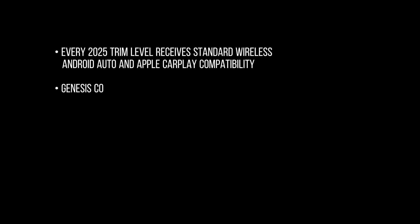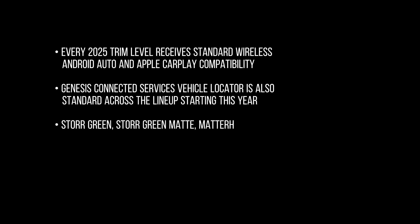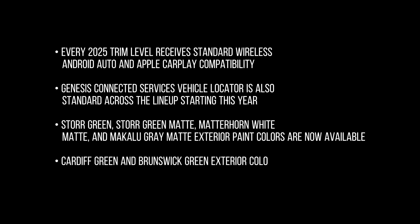What's new? Every 2025 trim level receives standard wireless Android Auto and Apple CarPlay compatibility. Genesis Connected Services Vehicle Locator is also standard across the lineup starting this year. Store Green, Store Green Matte, Matterhorn White Matte, and Makalu Gray Matte exterior paint colors are now available. Cardiff Green and Brunswick Green exterior colors have been discontinued.